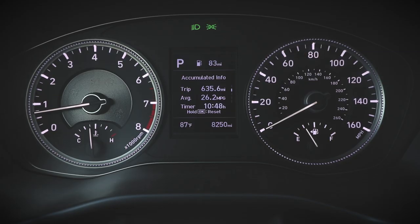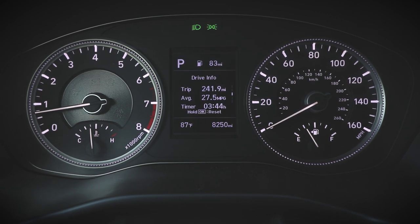We've traveled 636.6 miles so far, and we've averaged 26.2 miles per gallon over the course of the whole trip. Today we actually did a little better because we weren't in as many hills — we did almost 28 miles per gallon. I feel like that's pretty good for a vehicle of this size. Of course it's not going to match the RAV4 Hybrid or anything like that, but it's not terrible.